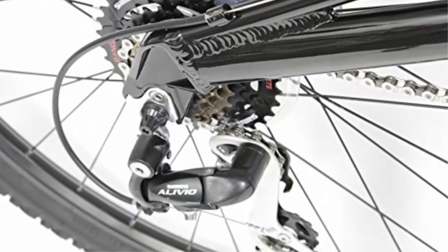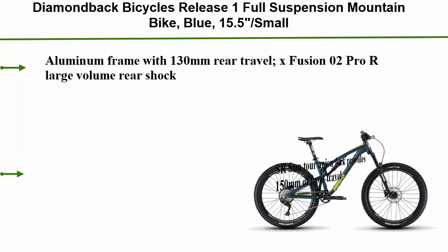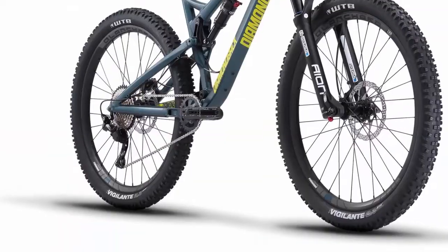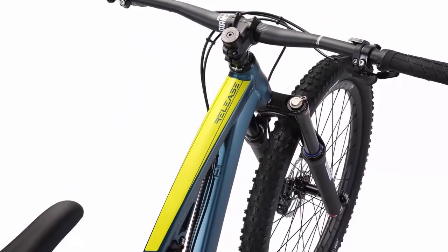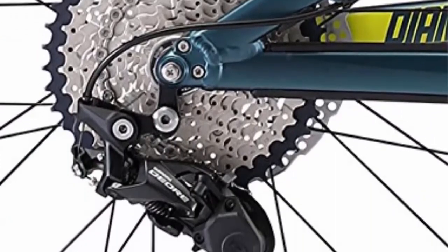Number 1: Diamondback Bicycles Release One full suspension mountain bike in blue. Features a 15.5-inch small aluminum frame with 130 millimeters of rear travel via the X-Fusion O2 Pro large volume rear shock. The Suntour Aion fork provides 150 millimeters of front travel. Shimano drivetrain components ensure smooth shifting, and Shimano hydraulic disc brakes provide excellent stopping power. Pedals are included, with a limited lifetime warranty on the frame for the original retail purchaser.